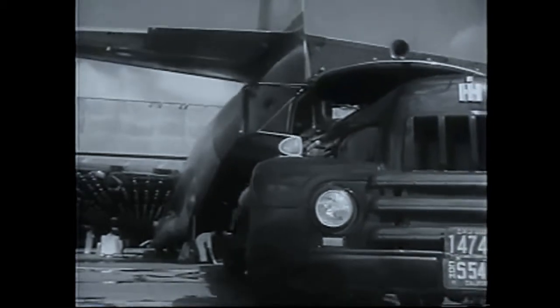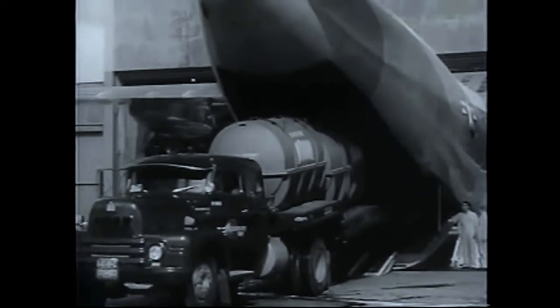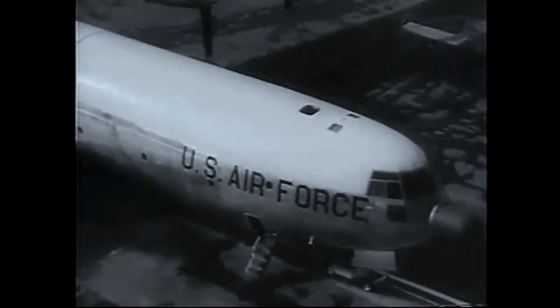Parked on a football field with its nose at the goal line, the C-133 would reach just two feet short of the 50-yard line. Wings would extend 10 feet over each sideline. The great airlift capacity of this 127-ton turboprop transport will add immeasurably to the Air Force's strategic mobility.